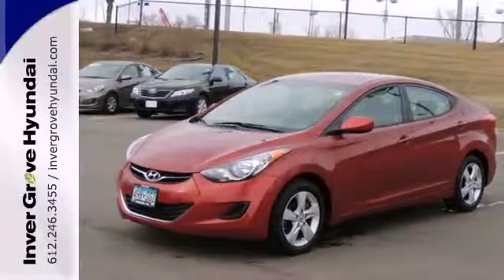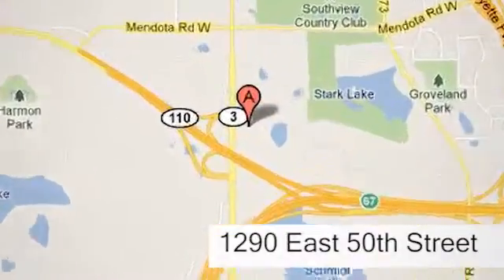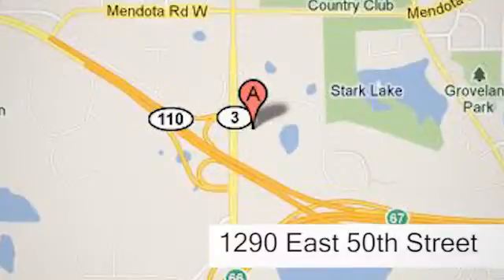See it for yourself today. At Invergrove Hyundai, experience the Invergrove Hyundai difference. We're conveniently located at 1290 East 50th Street in Invergrove Heights, Minnesota.